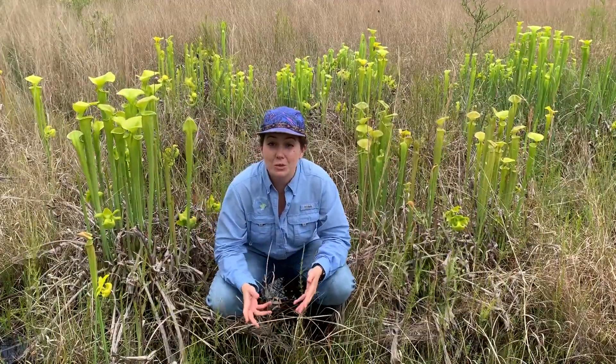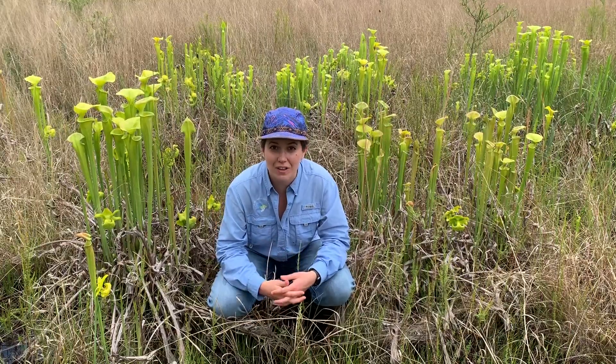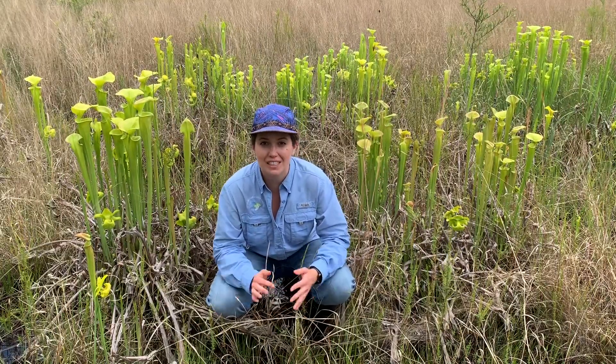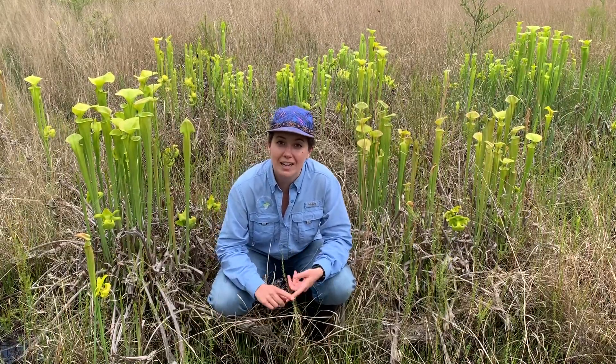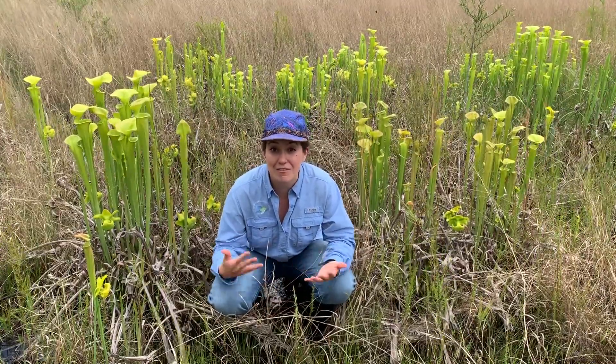The Francis Marion National Forest is one of the few places you can find wild Venus flytraps because the Francis Marion works hard to manage and protect the habitats where Venus flytraps can be found.